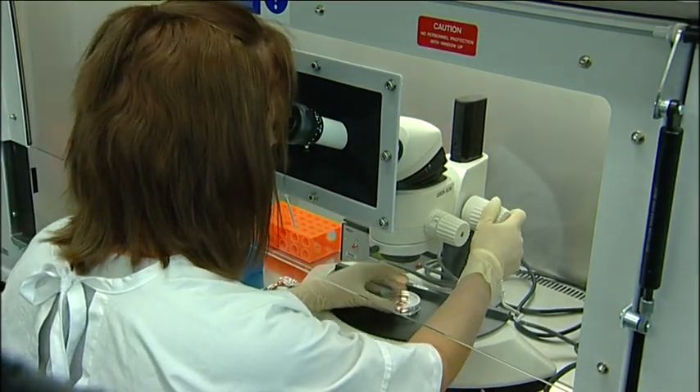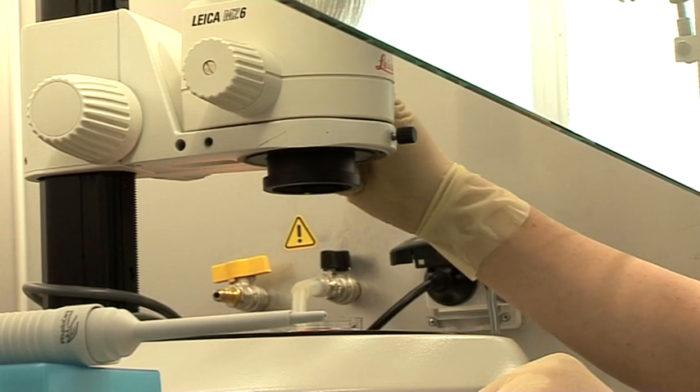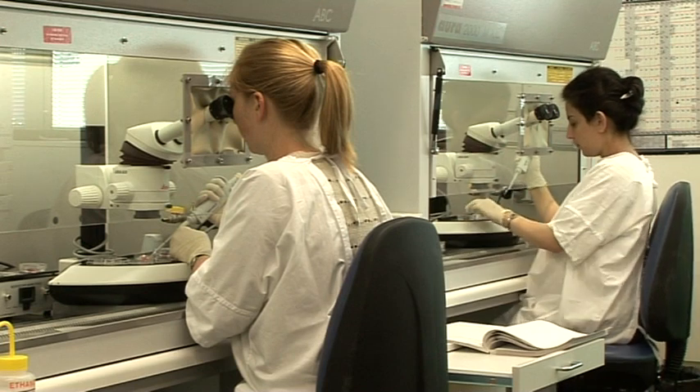Once the inner cell mass cells are harvested, they can be used to create stem cell lines. Stem cell lines are cell cultures that can be grown indefinitely in the laboratory and distributed to scientists for research.